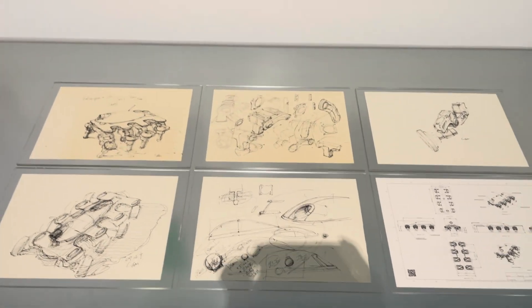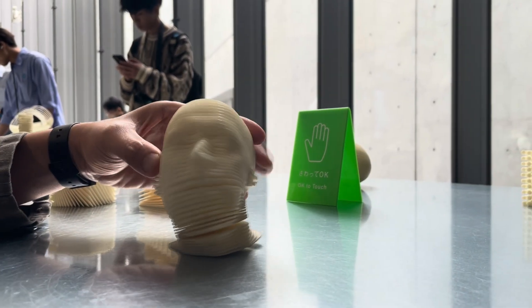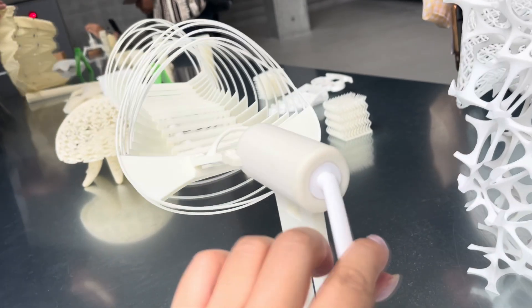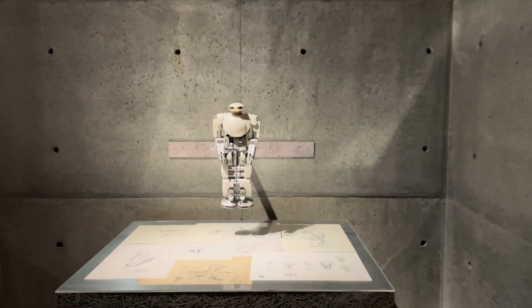As I got in and explored the exhibition, I saw so many intriguing prototypes and original sketches crafted by Yamanaka and his collaborative team. Each piece is like a window into a potential future, ranging from advanced robots to experimental designs that challenge our perception of technology and its uses.